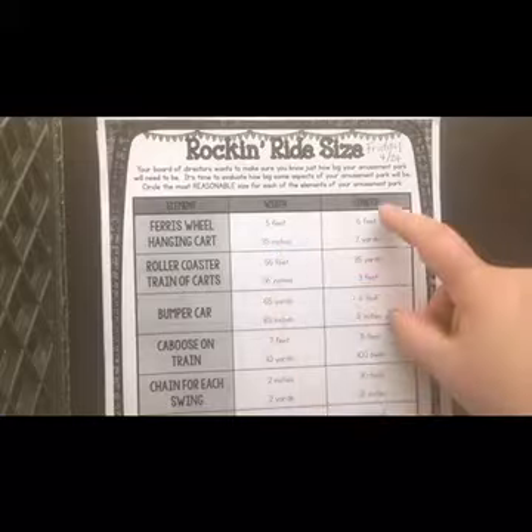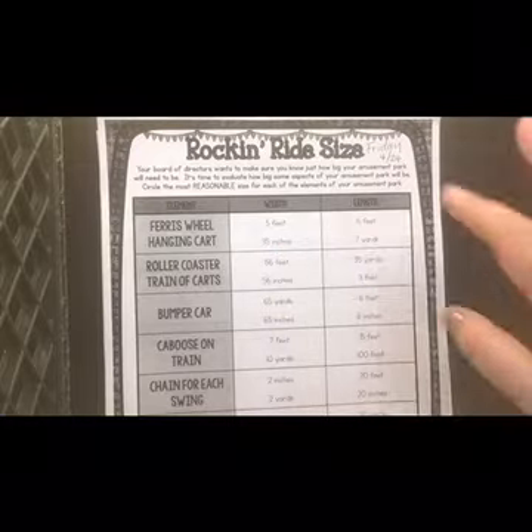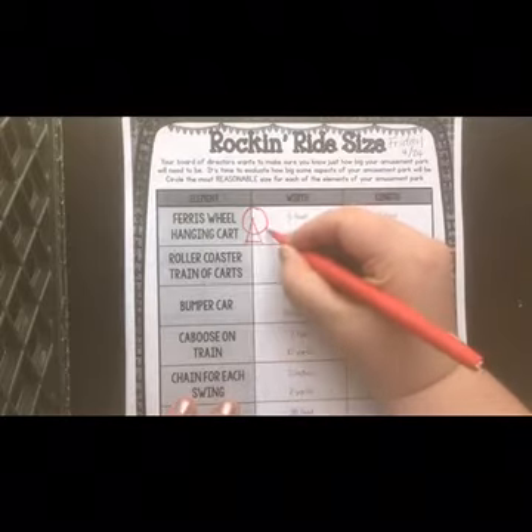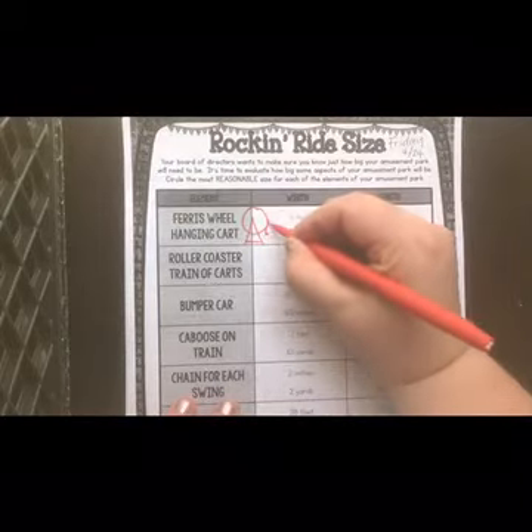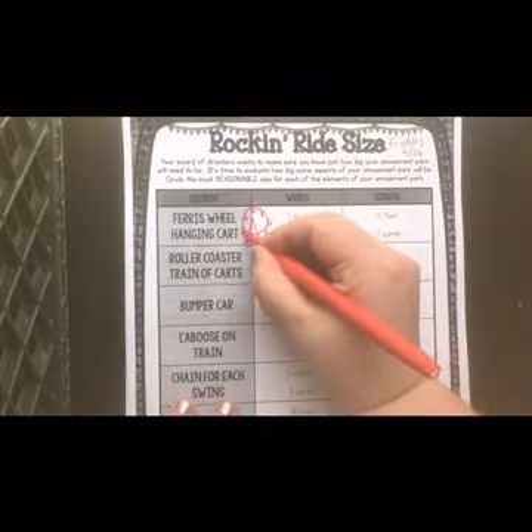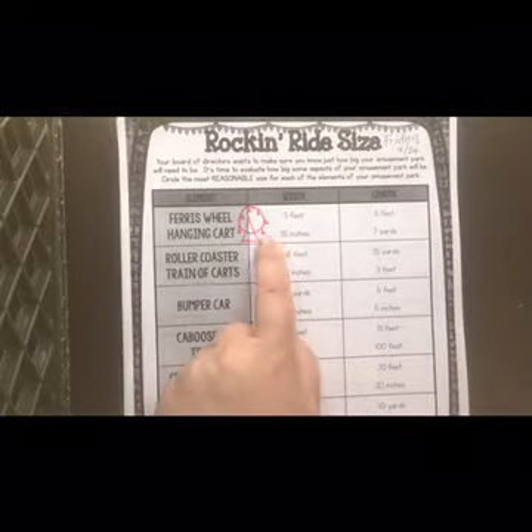The first one — you are going to find out which of the two measurements they're giving you is reasonable for each ride. Which one makes more sense? You have two different measurements for the width and two different measurements for the length of these different rides, and you're going to try to figure out which measure is more reasonable. The first one it gives you is a Ferris wheel — that's the one that's a circle with little cars on it that you can get in and it goes in a circle.